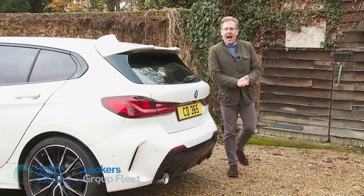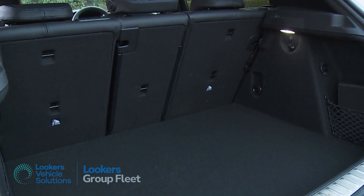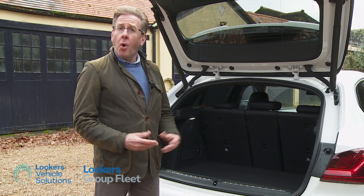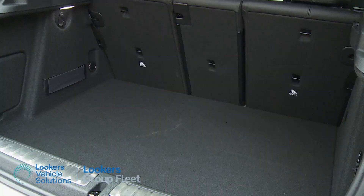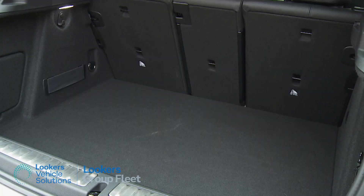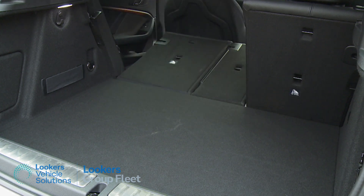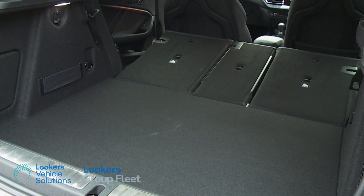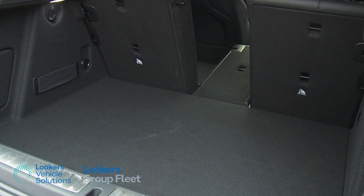Out back, once the hatch rises you're provided with a very reasonable 380 litres of cargo capacity. If you've paid extra for the through-loading option, that gives you a versatile 40-20-40 rear seat back split, letting you push long items like skis through between rear-seated passengers. Push forward the rear bench and 1,200 litres of space can be freed up.